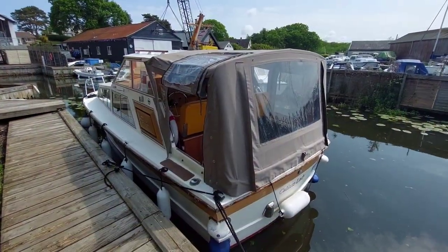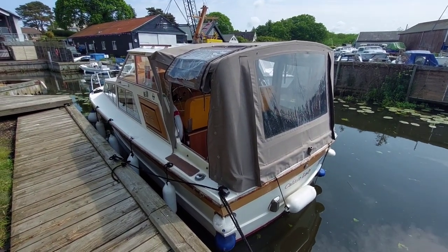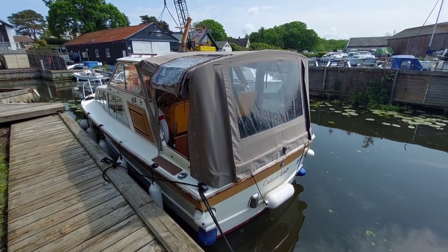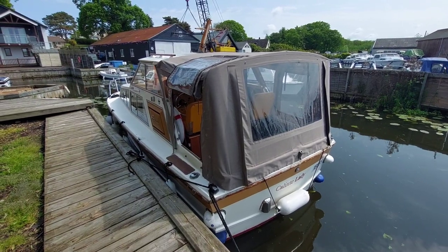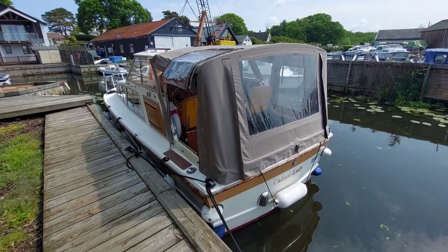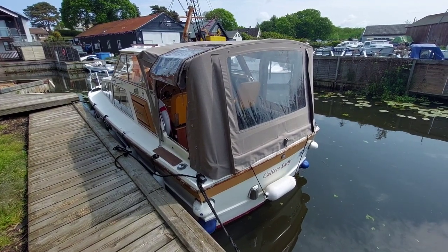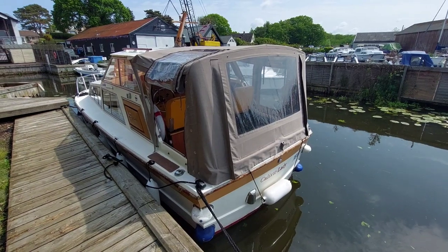So that's Calixta Lady for you — a 1975 Freeman 24 with a petrol engine. She's lying with us here at Horning. We are open seven days a week. Give us a ring and we'll arrange a date and time suitable for you if you'd like to come and take a close look at her. She's a lovely boat and you'd be very welcome. My name's David — thank you for watching. Bye-bye.